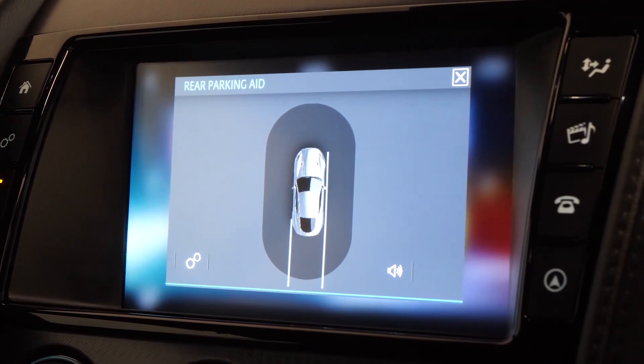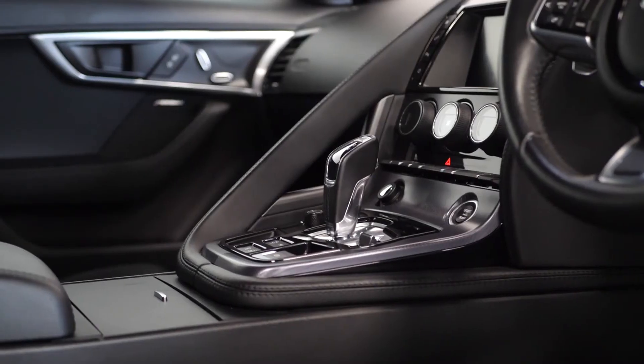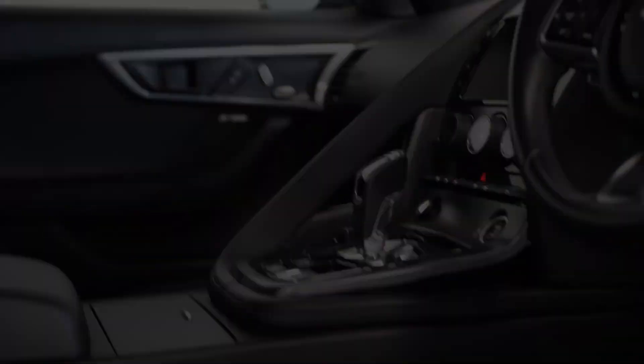If you would like any more information, would like to book a viewing or a test drive on this 2017 F-Type, please contact one of our sales team through the number provided at the end, or inquire through our website.